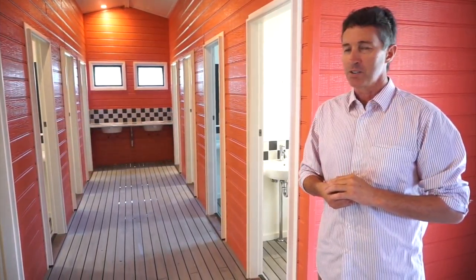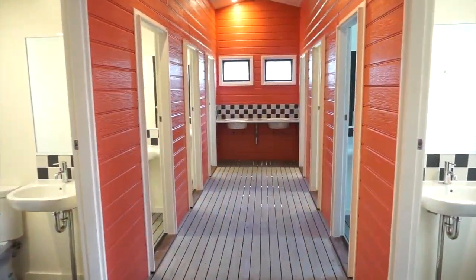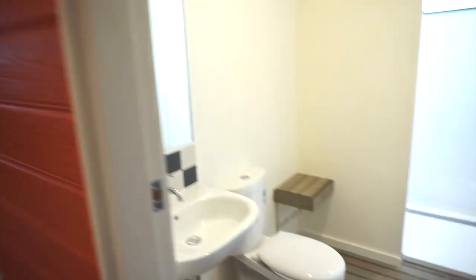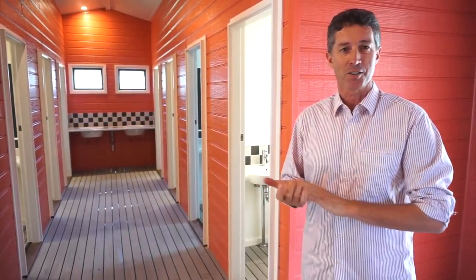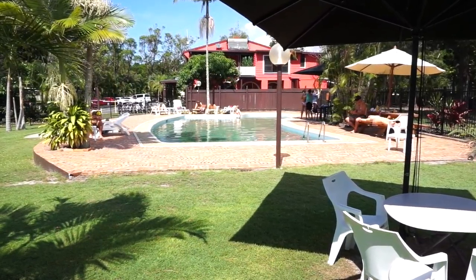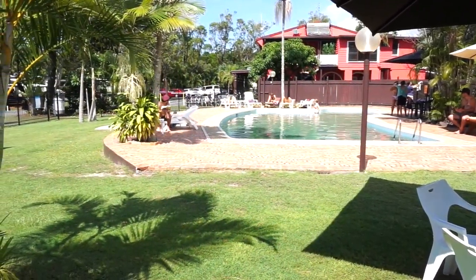We're in the new amenity block for caravanners and tenters. Instead of having a separate shower and toilet, they've combined the shower and toilet into one cubicle, which is floor-to-ceiling privacy. You go into a private ensuite — it's yours. You close the door like it would be a bathroom in your own home. Of course, there's also a beautiful pool and patio, which you'd expect in a high-end park in a tropical climate like this.